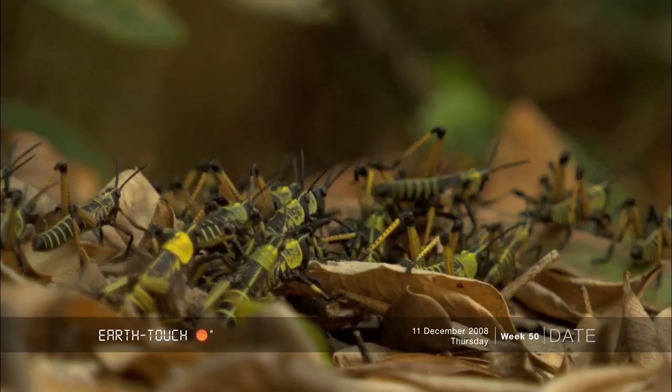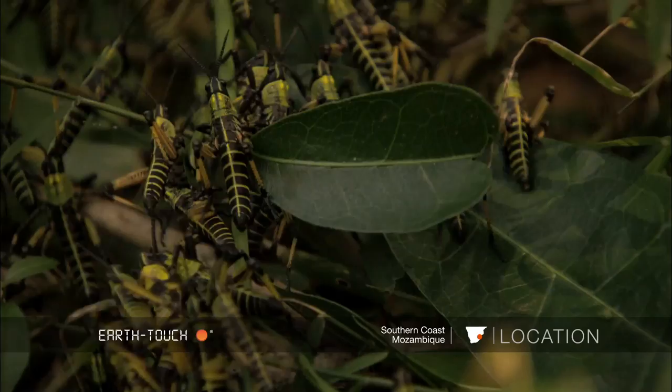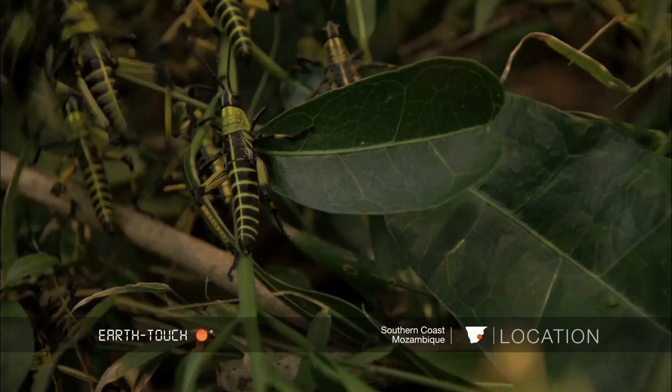The locust lays hundreds of pods in the ground and on hatching the dark-colored nymphs cluster together. They do this because they probably don't have any defense mechanism yet and they bunch together for safety in numbers.